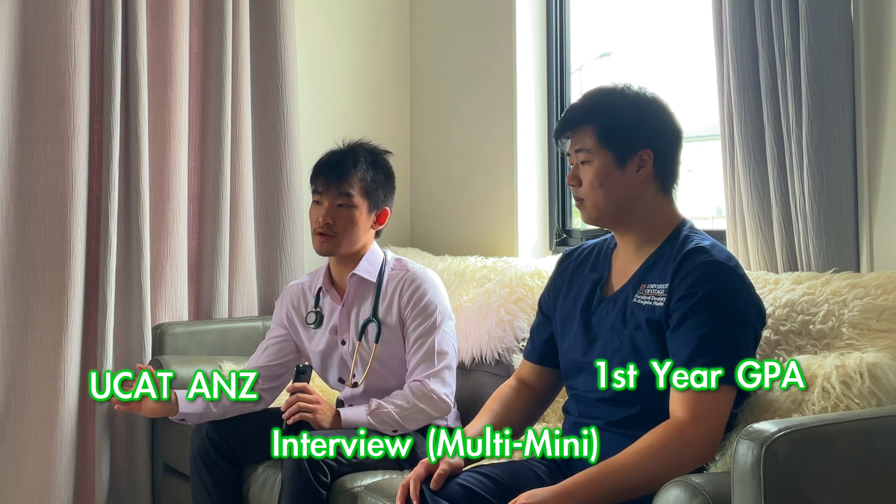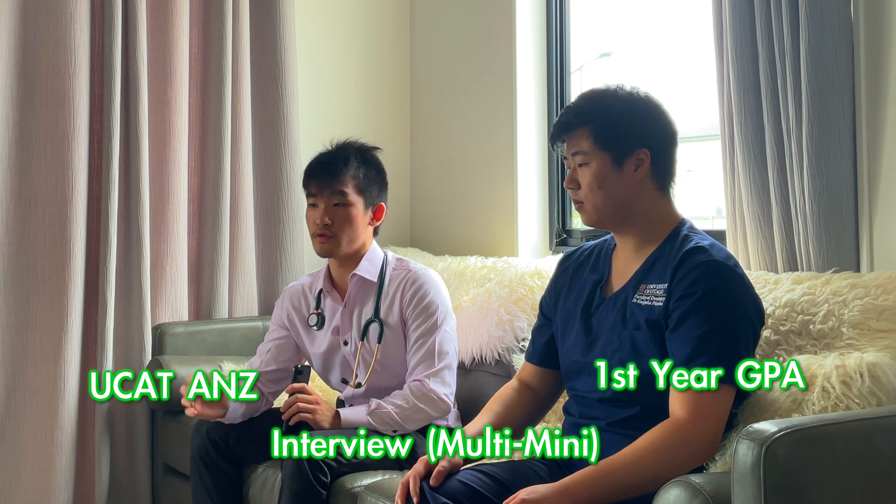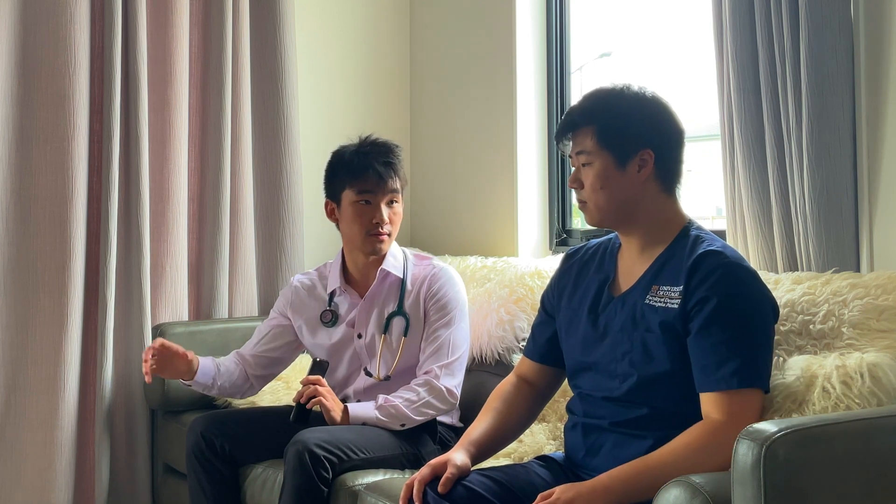All this information can be found on the university websites — I'll put the link in the description below. This is basically the same for dentistry as well: you have two pathways — the first is Health Science First Year, and the second is a Bachelor of Sciences.